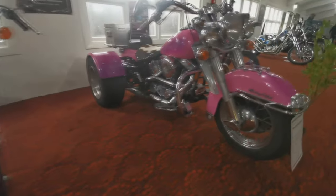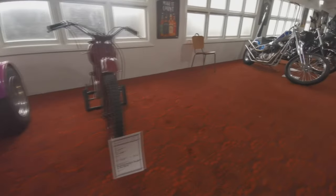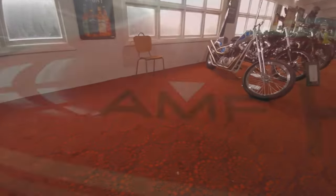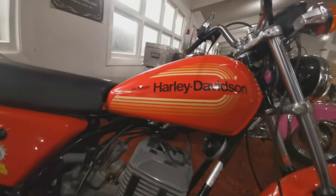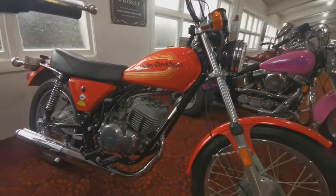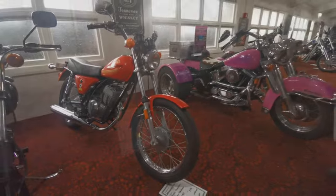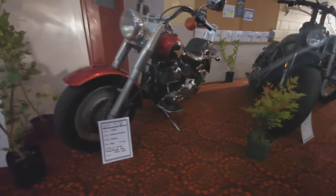Obviously that trike is probably a ladies bike, I imagine. Very interesting looking bikes. Here's an AMF Harley — American Machine and Foundry — pretty rare beast in this part of the world, so it's quite interesting to see. Anyway, let's carry on and look at some more bikes.